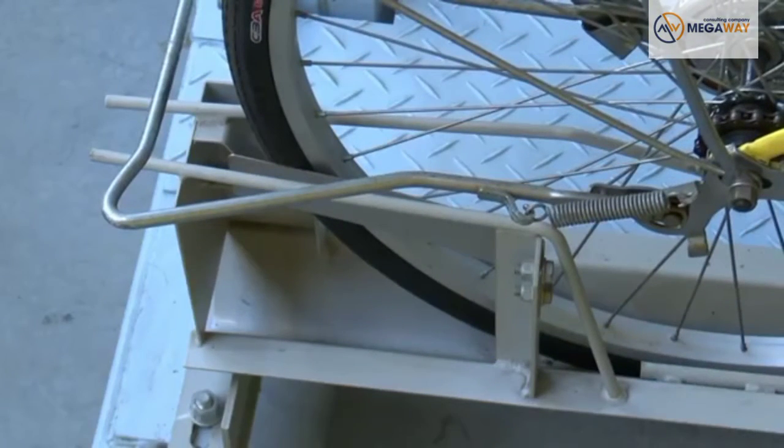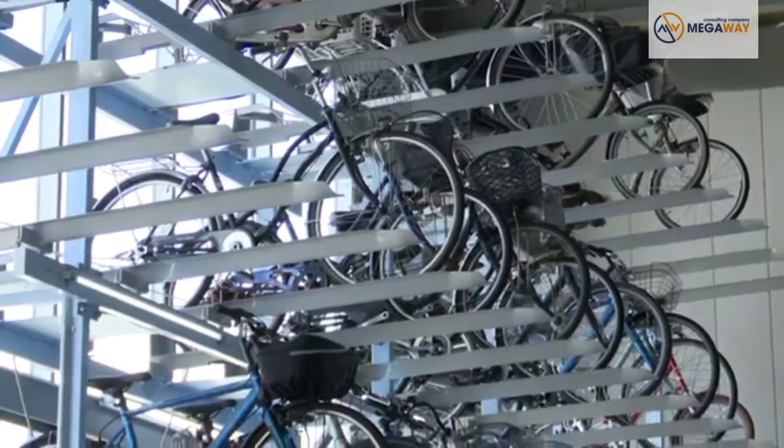The cycles are securely clamped in place. Even a severe earthquake won't dislodge them.